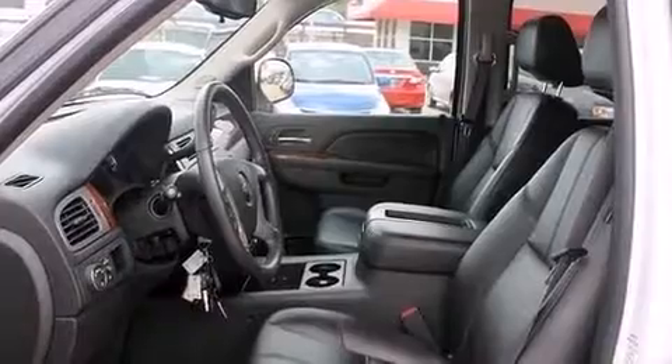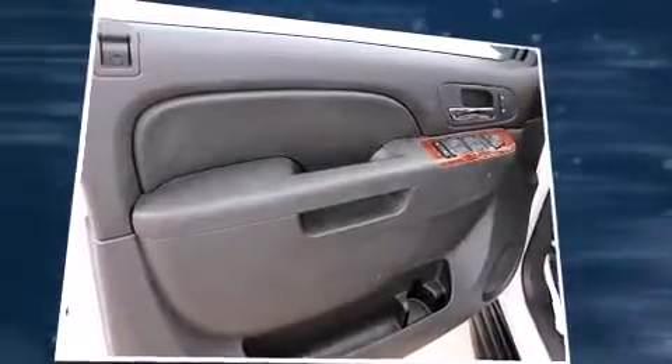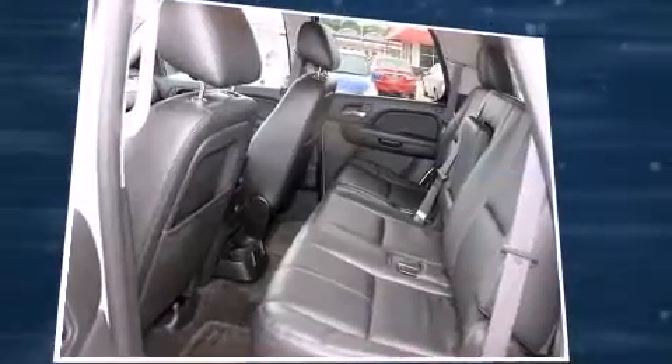A wealth of standard features mean that you no longer have to sacrifice, like power windows, mirrors, and seats, adjustable pedals, a roof rack, and air conditioning.